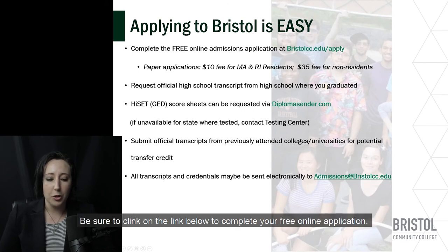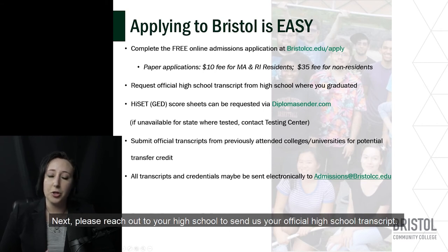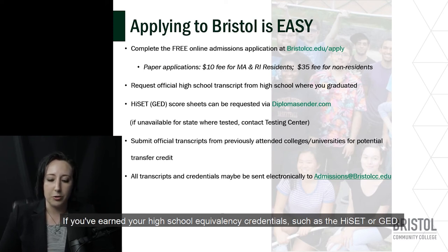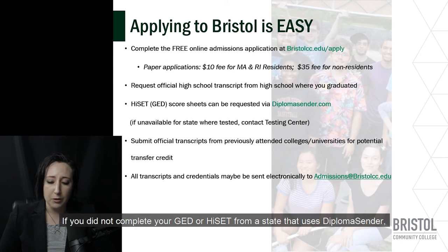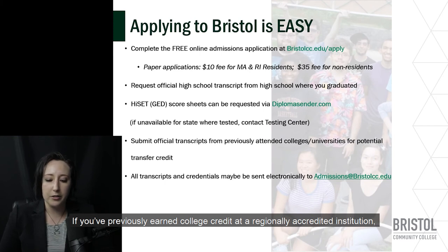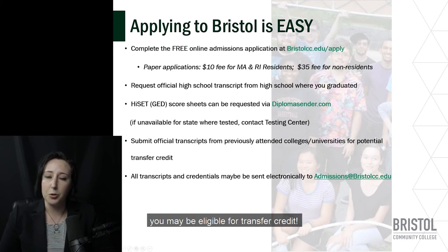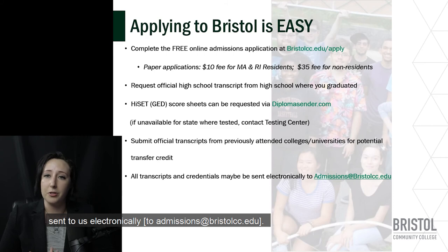Applying to Bristol Community College is easy. Be sure to click on the link below to complete your free online application or click apply at the top of any page on our website. Please reach out to your high school to send us your official high school transcript. If you've earned your high school equivalency credentials such as the HiSET or GED, please request your transcripts from DiplomaCenter.com. If you did not complete your GED or HiSET from a state that uses DiplomaCenter, we recommend contacting your testing center for guidance. If you've previously earned college credits at a regionally accredited institution, you may be eligible for transfer credit — please contact your college's registrar's office to have your transcripts sent to us electronically.